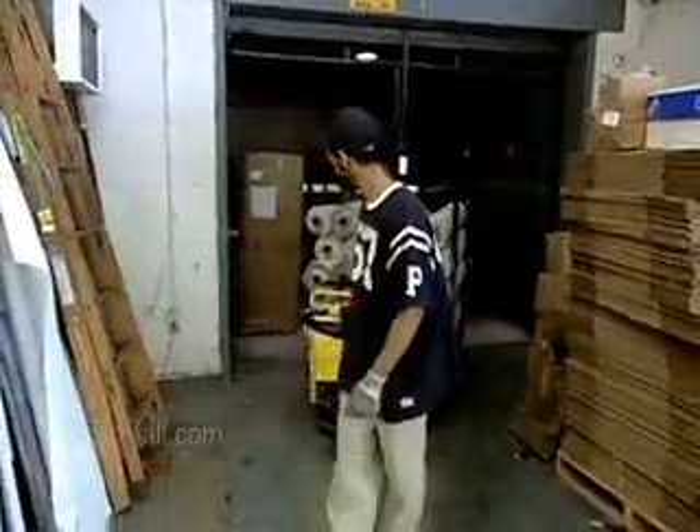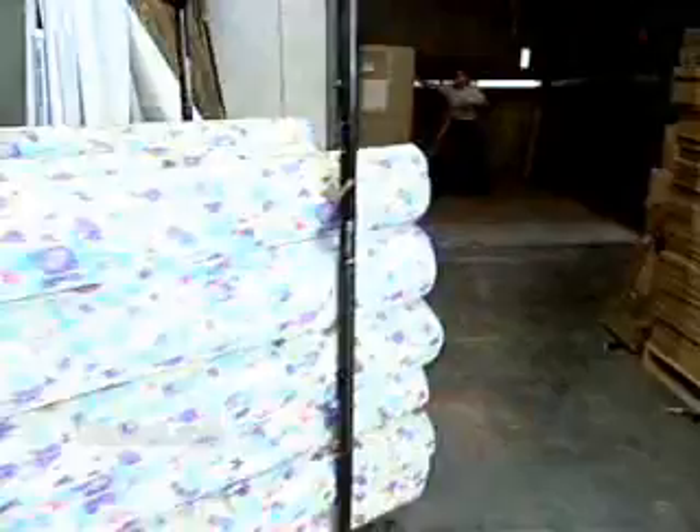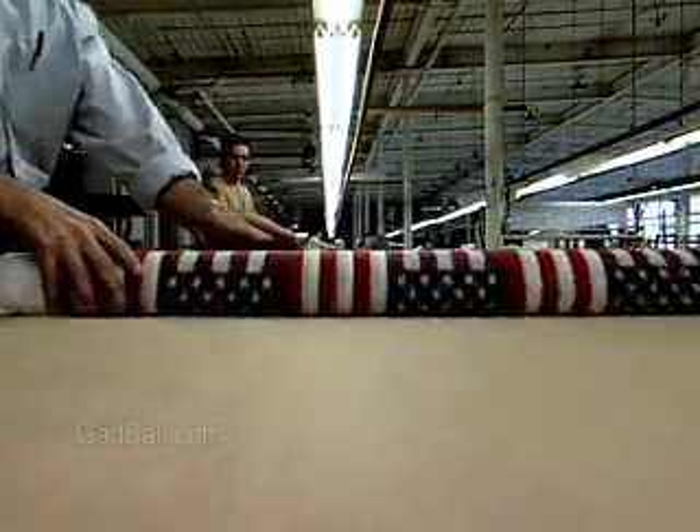Many materials, such as carpet, fabric, and glass, are manufactured and transported in large configurations. When it's time to put these materials to use, the skills of hand cutters and trimmers are in demand.